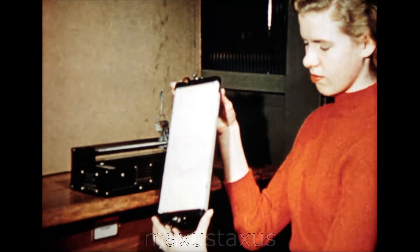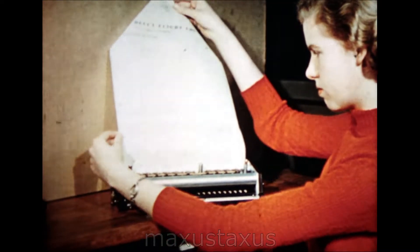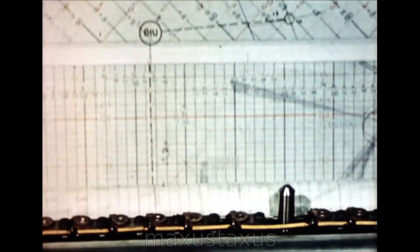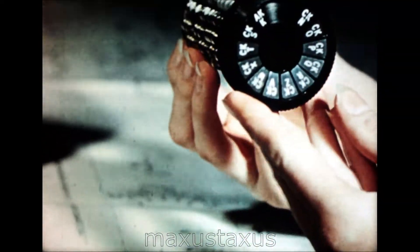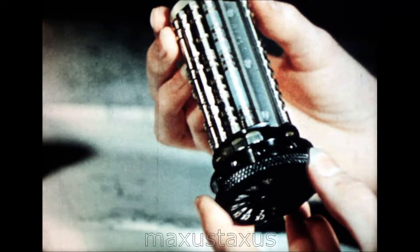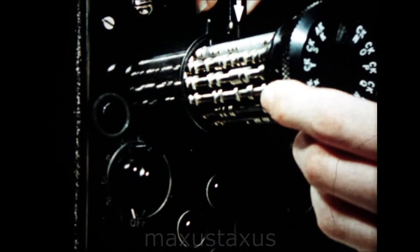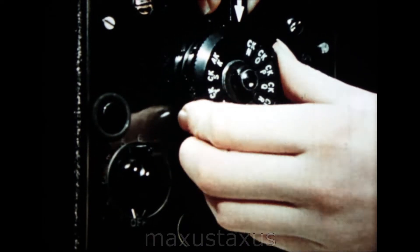A detachable cassette on the flight log display head contains up to 20 feet of charts. These may be of a wide variety of different map scales, catering for every phase of a flight — small scales for en route and large scales for the highly precise flying required in terminal areas. Each chart has an associated key bearing the appropriate code number. These keys are grouped in a turret switch and inserted in the flight log control box. A single movement of this switch selects the appropriate scale and other characteristics of the desired chart.